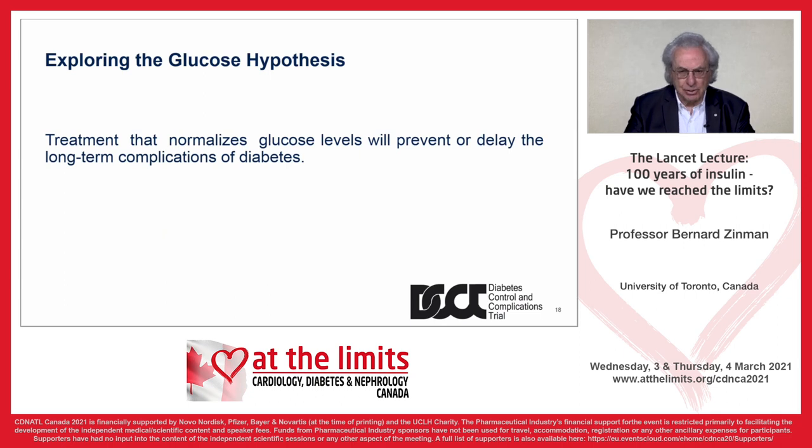People were puzzled — why did this occur? People with diabetes look healthy, so why were they getting these complications? One explanation was the imperfect correction of glucose, and that it was high blood glucose that led to complications — namely, the glucose hypothesis.